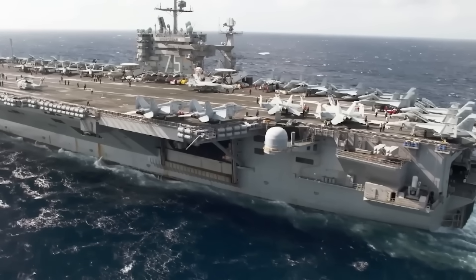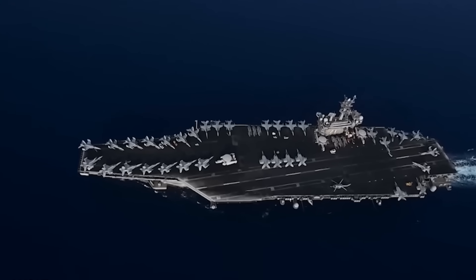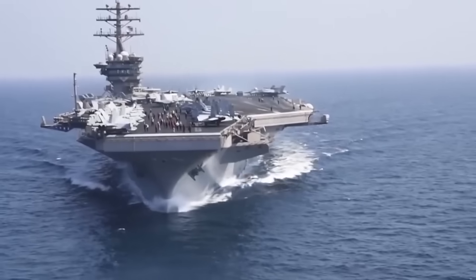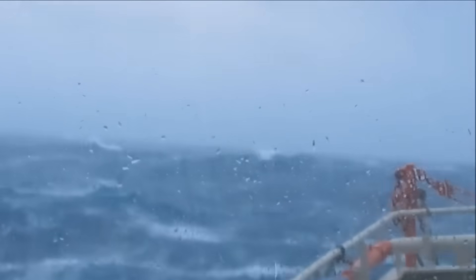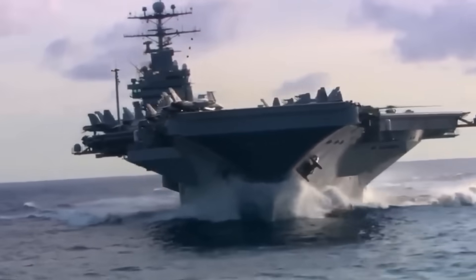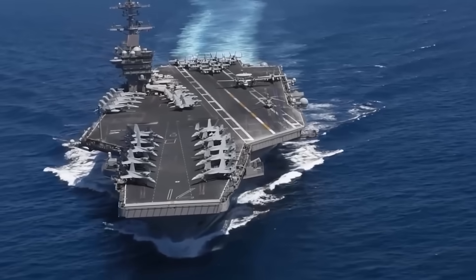Imagine holding a butter knife horizontally and pushing it through — it's smooth, steady, and cuts through without much resistance. This is what a wave-piercing hull does when it meets large waves. Instead of being lifted and tossed around, the carrier's hull breaks up the wave's energy, allowing the vessel to maintain a steady course even in turbulent water.